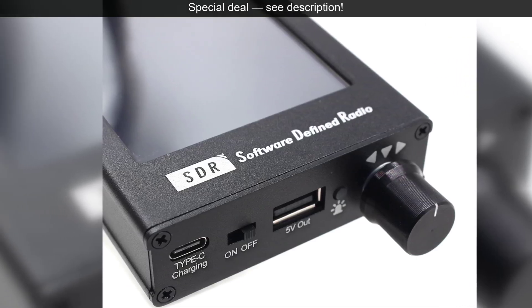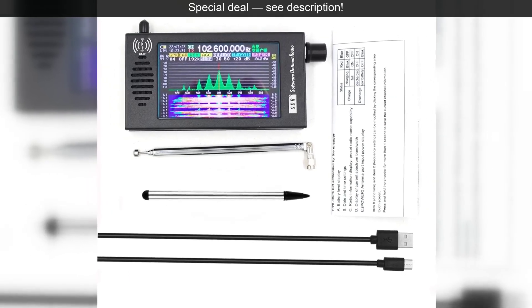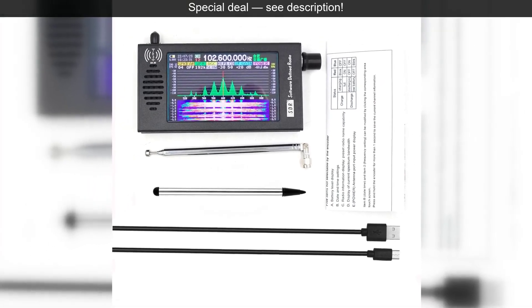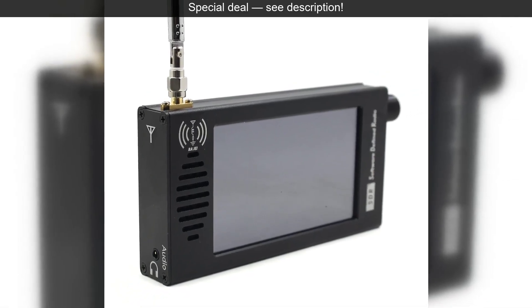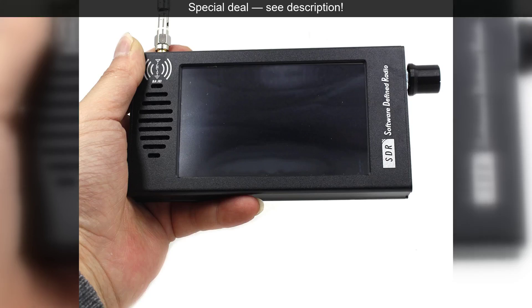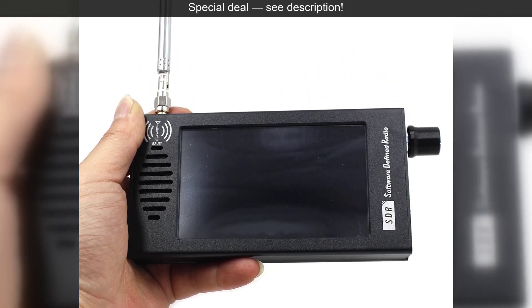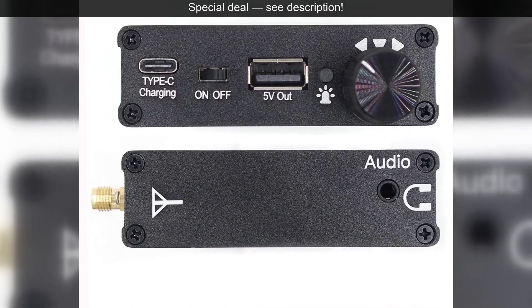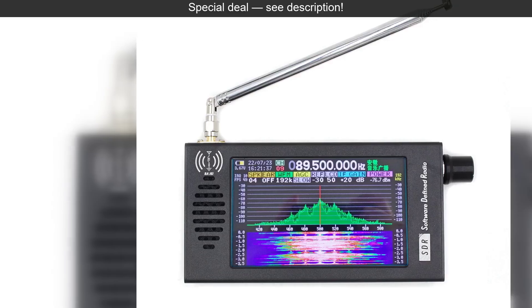If you're ready to unlock the secrets of the airwaves and embark on an exciting journey of discovery, this 4.3-inch software-defined radio receiver is your perfect companion. It combines cutting-edge technology with intuitive design, delivering exceptional performance that will redefine your understanding of radio. To learn more about this incredible SDR receiver, check out the link in the description below.